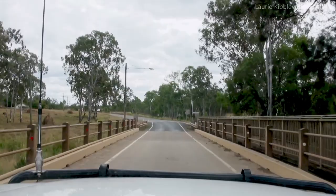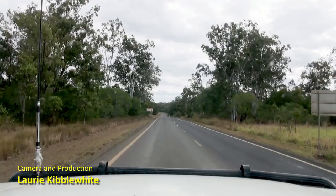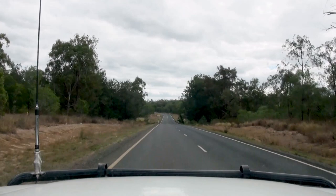Not much water in the creek — zilch in fact. Mount Surprise is 122 kilometres. We actually turn off to go there, and we're on a road train route. So that, my friends, was Mount Garnet.